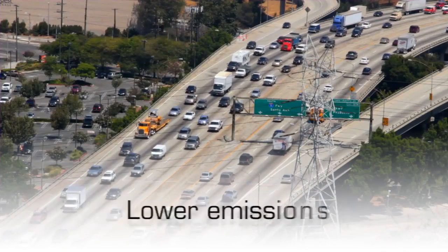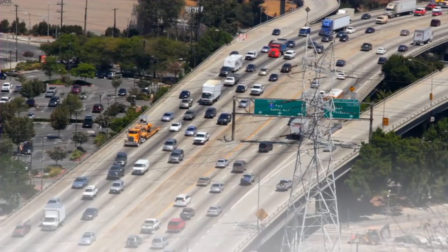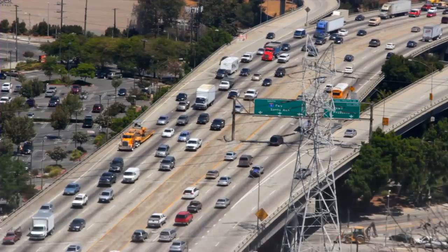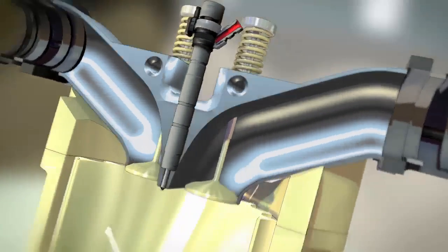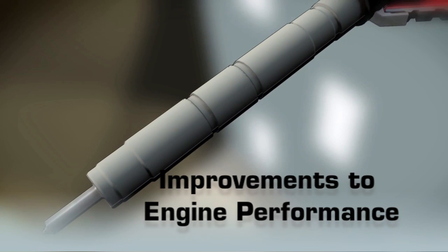Responding to ever-increasing demands for lower emissions and better fuel economy, diesel fuel injectors are becoming more and more advanced. The latest designs improve fuel flow and combustion to new levels, providing many improvements to engine performance.